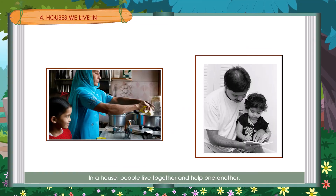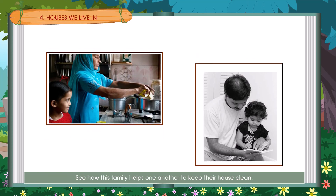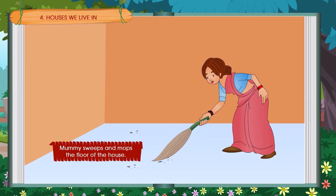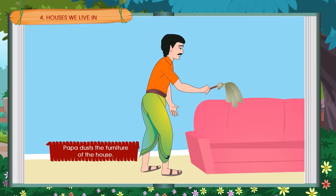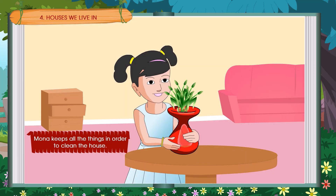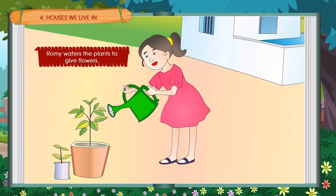In a house, people live together and help one another. See how this family helps one another to keep their house clean. Mummy sweeps and mops the floor of the house. Papa dusts the furniture of the house. Mona keeps all the things in order to clean the house. Romy waters the plants.